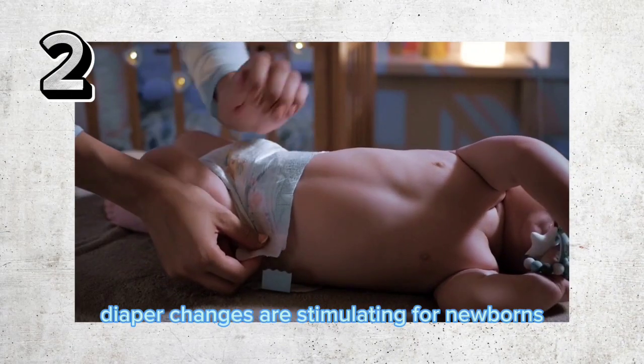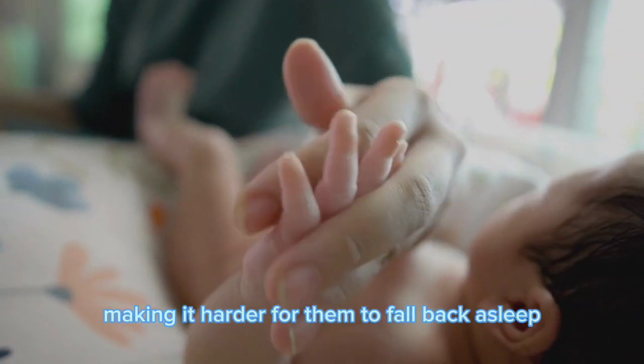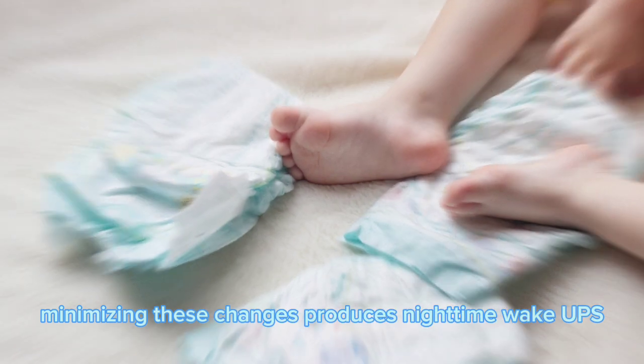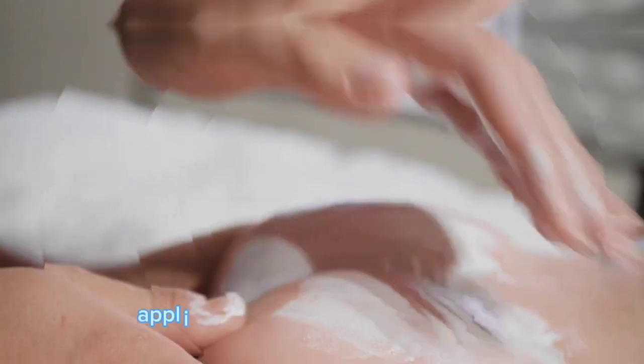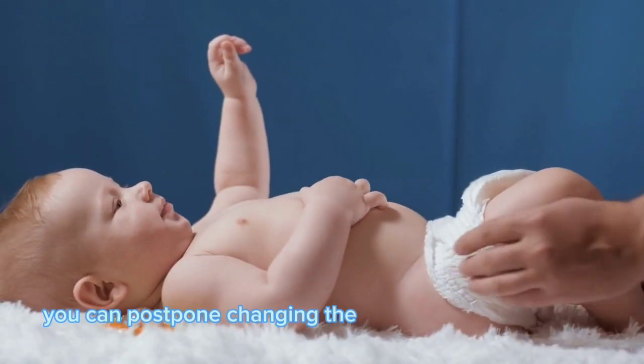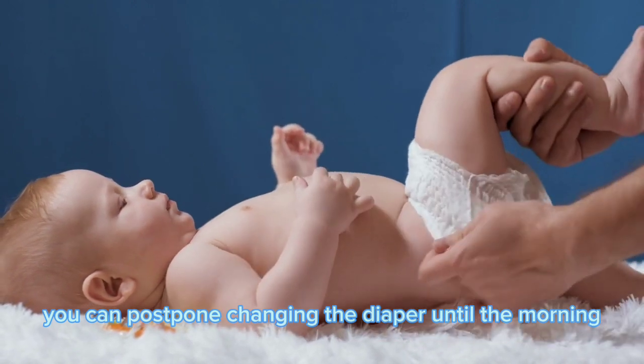Diaper changes are stimulating for newborns, potentially making it harder for them to fall back asleep. Minimizing these changes reduces nighttime wake-ups. Once you notice less nighttime pooping, apply a barrier cream before bedtime to prevent diaper rash. You can postpone changing the diaper until the morning.